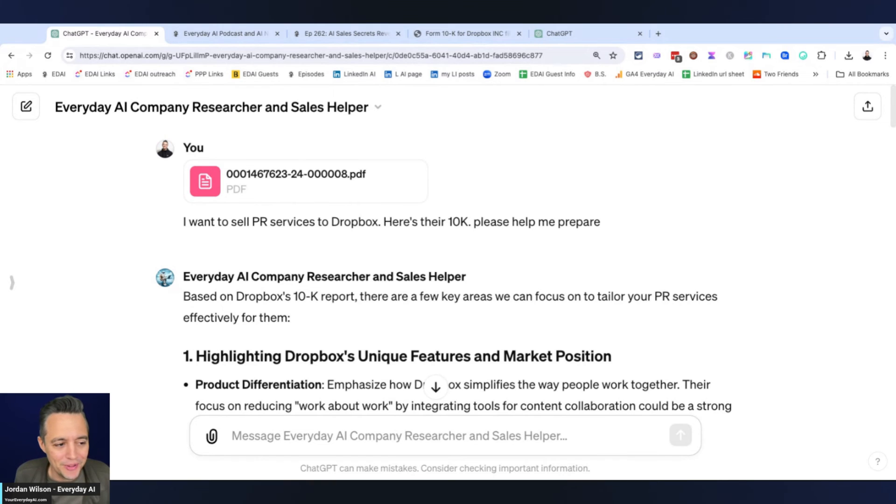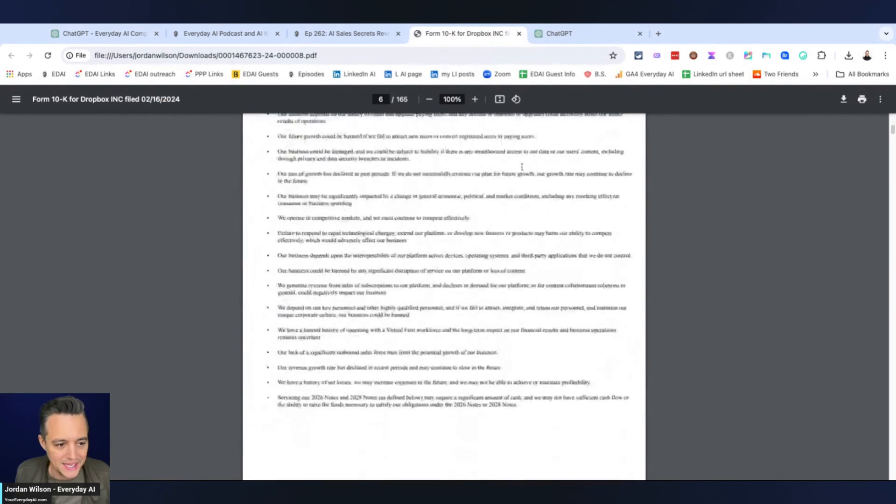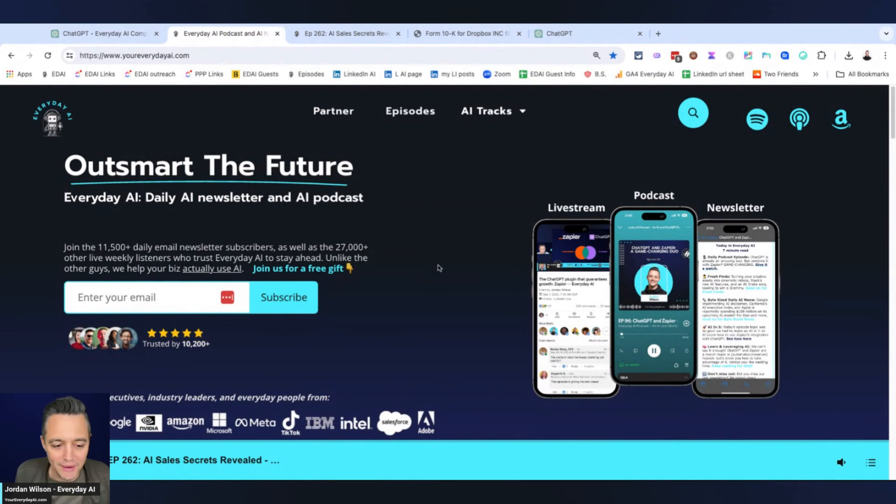Give it a try and let me know if it's helpful. Hopefully it is — something where you can spend less time manually researching and manually reading documents. You can also have a conversation with it, asking questions about something that's in this 10K, specifically about your sales and about Dropbox's PR in this example. I hope this is helpful. Make sure to go to everydayai.com, sign up for that free daily newsletter, and we'll see you back for another AI in Five. Thanks, y'all!